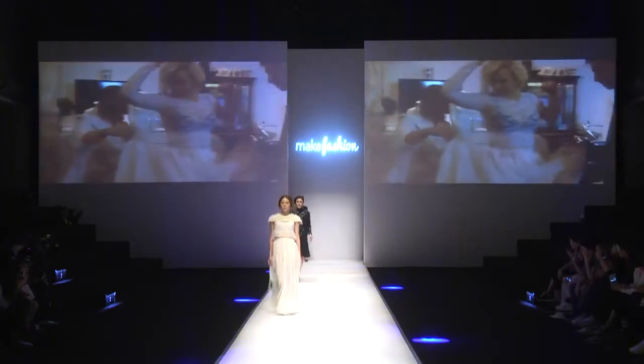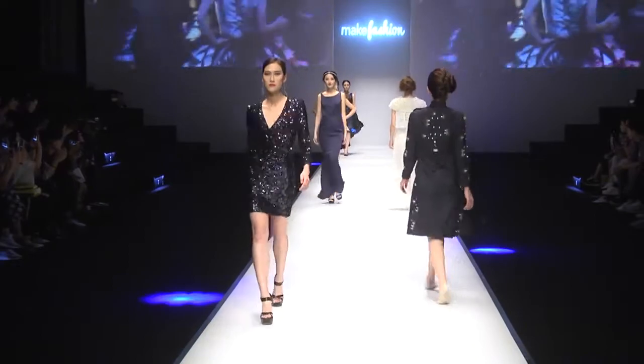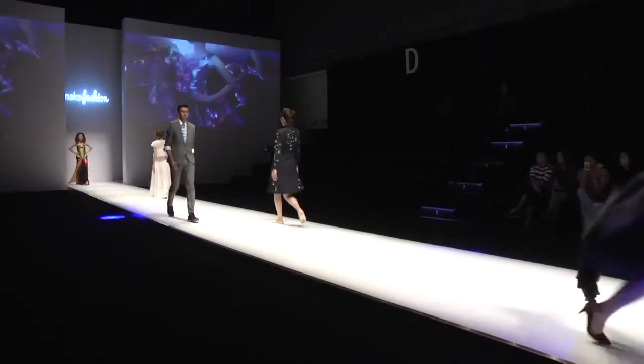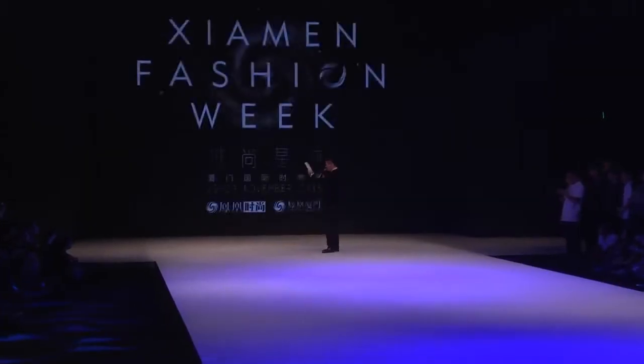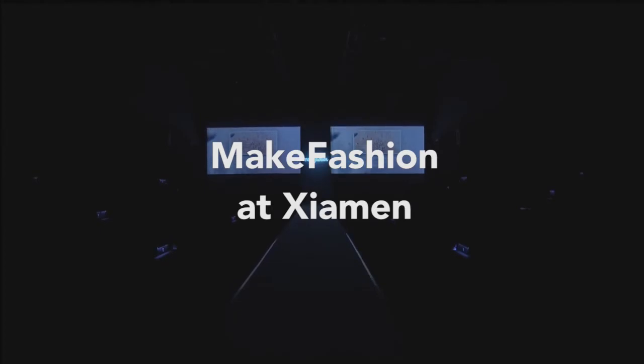MakeFashion is a Canada-based fashion technology group who are hacking the runway, bringing innovative technology together with fashion and performance. The MakeFashion team has created over 100 wearable technology garments and showcased at over 50 events. Here are some highlights from their show at Shaman Fashion Week in 2015.